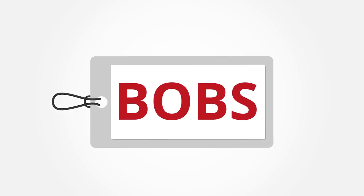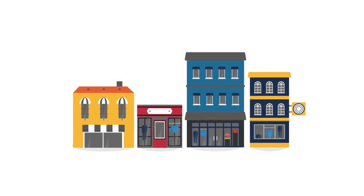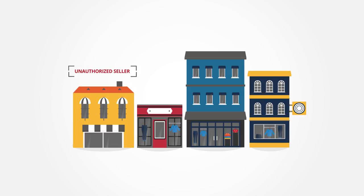Bob's company brand identity is extremely important, and to help protect it, Bob can easily make sure that his company's products are only being sold in authorized channels, because his EPC data allows him to know exactly where his products are selling.